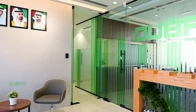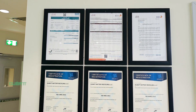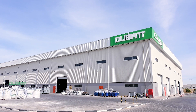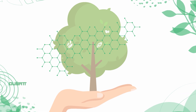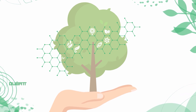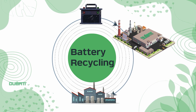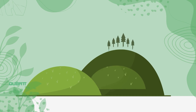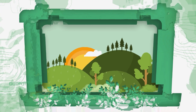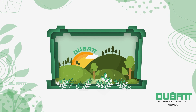Dubat is certified with ISO 9001 for quality management systems, ISO 14001 for environment management systems, and ISO 45001 for health and safety management. As a responsible recycler, Dubat saves resources, prevents pollution, supports public health, creates jobs and promotes a circular economy for a safe, sustainable future.